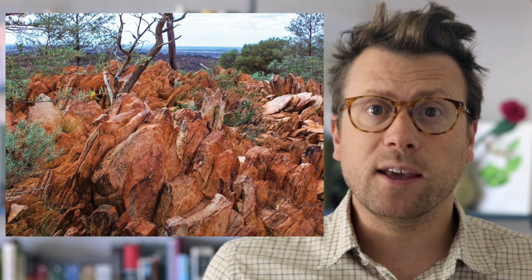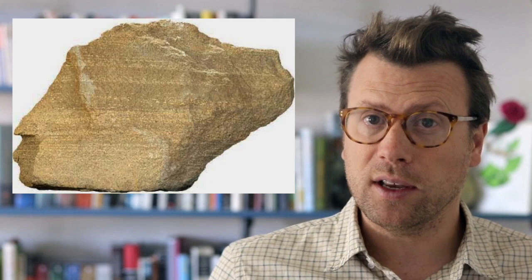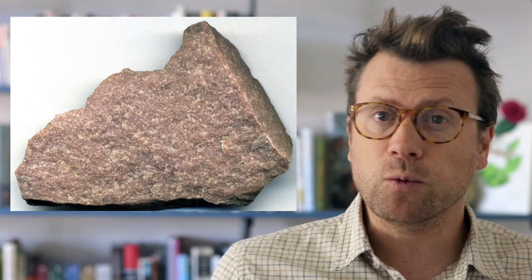Zircon crystals from the Jack Hills quartzite in Australia have been dated to be about 4.4 billion years old. These zircon crystals originally formed in an igneous rock, but there are no traces of the parent rock left. The zircons were eroded out of the parent rock, presumably went through the rock cycle for 1.4 billion years, and then were deposited in a sandstone about 3 billion years ago. The sandstone was metamorphosed into a quartzite, but the zircon grains were more or less unaffected by the metamorphism.